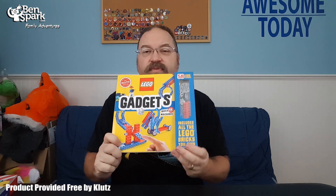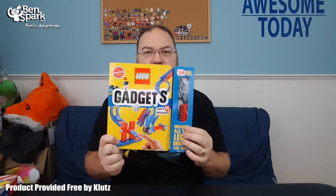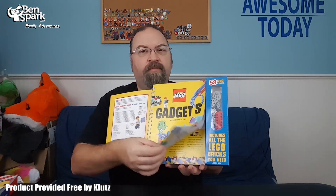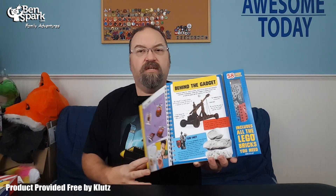They also sent me this one for LEGO. I'm going to show you some of the gadgets in here. It gives you 58 LEGO elements, and a full-color book that's going to step you through how to build different gadgets, the reasons behind certain things, and how they all work together. There's also some history behind each gadget, facts, and really cool things.